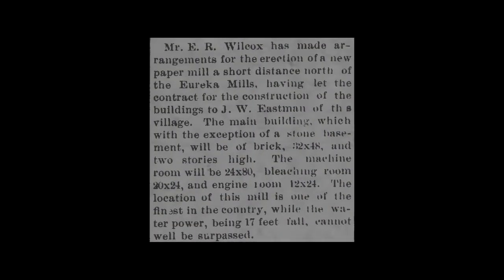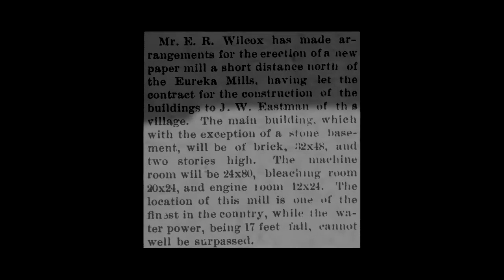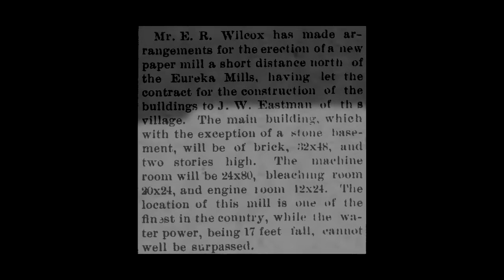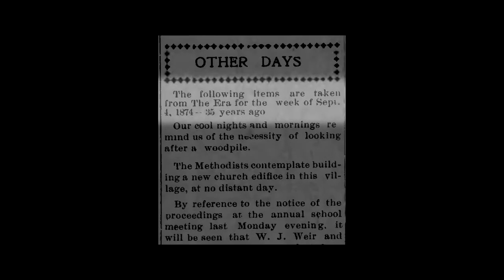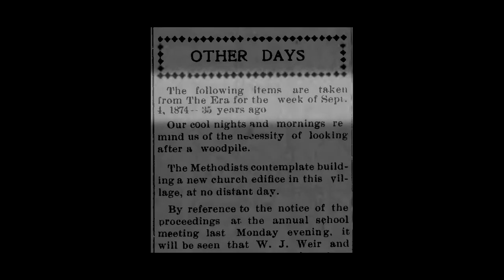It does not appear that any photos of the paper mill still exist, but the Rochester Era newspaper provides a description of the structure: The main building, which with the exception of a stone basement, will be of brick, 32 by 48 and two stories high. The machine room would be 24 by 80, bleaching room 20 by 24, and engine room 12 by 24. The location of this mill is one of the finest in the country, while the water power, being 17 feet fall, cannot well be surpassed. This description comes from the September 3rd, 1909 issue, reprinting articles from September 4th, 1874.